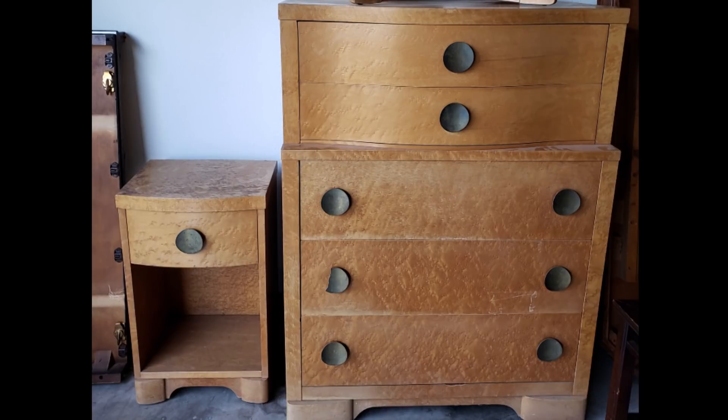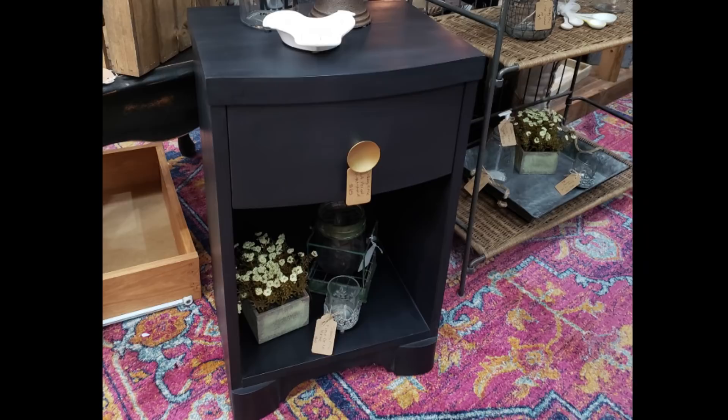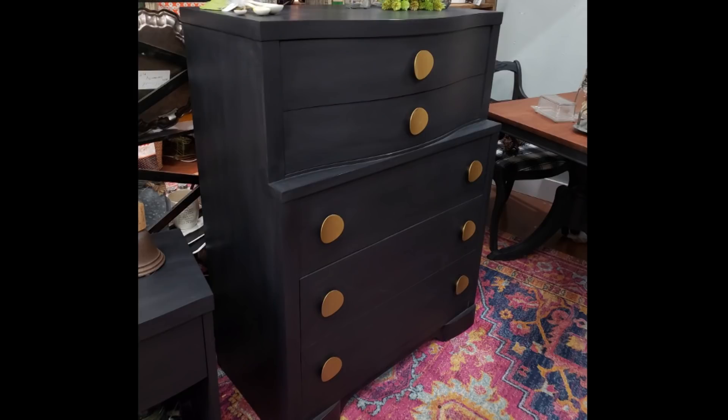Here is the dresser and nightstand that went with that vanity — I went with a completely different look on these and chose the classic black and gold. I'm taking more angles in my photographs: items pictured separately, together as a set, and staged. Definitely not pictures of them in the dark in my garage anymore.